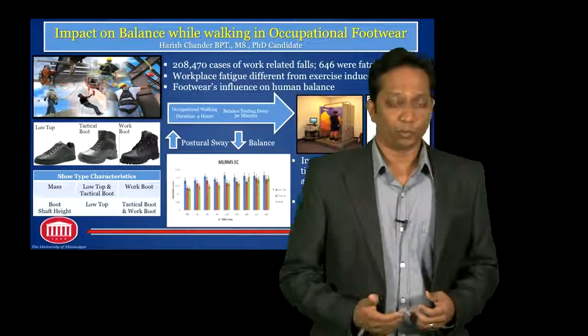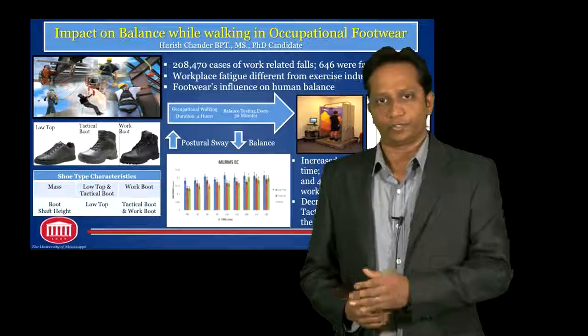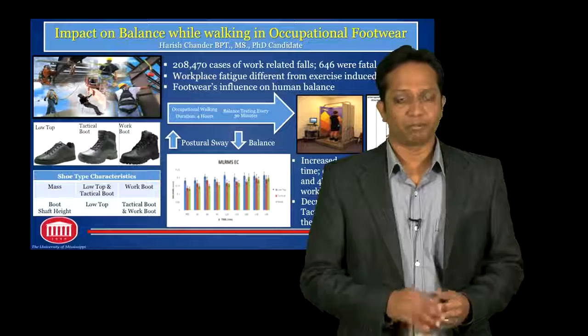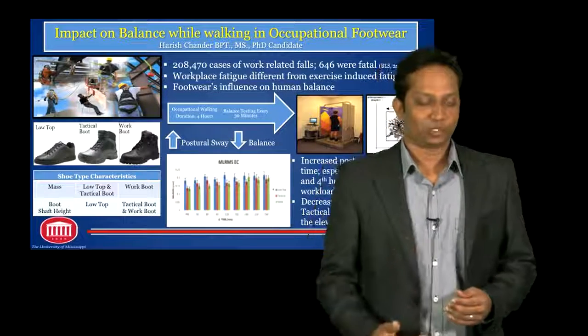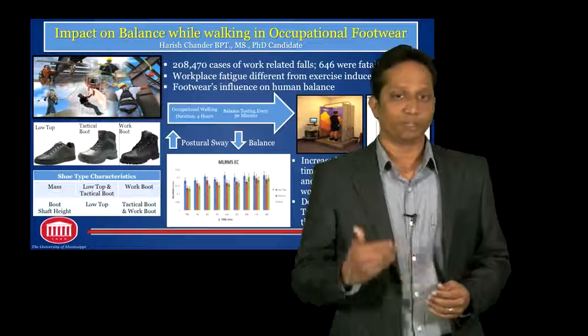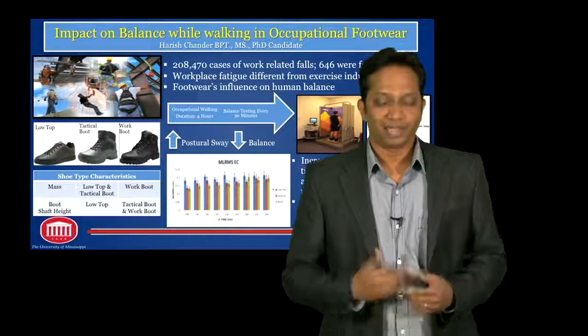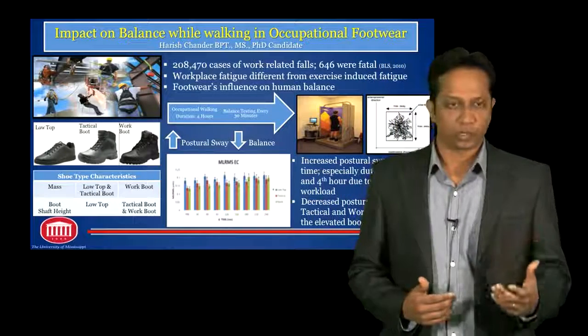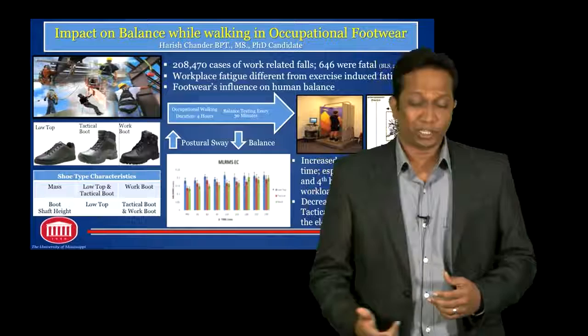What we ended up finding was that over the four-hour period of testing, starting from the pre-test to the 240th minute, partial sway increased significantly. Especially significant differences in partial sway were seen during the third and the fourth hour of testing periods. This could very well be attributed to the increased amount of workload being placed on the human body.